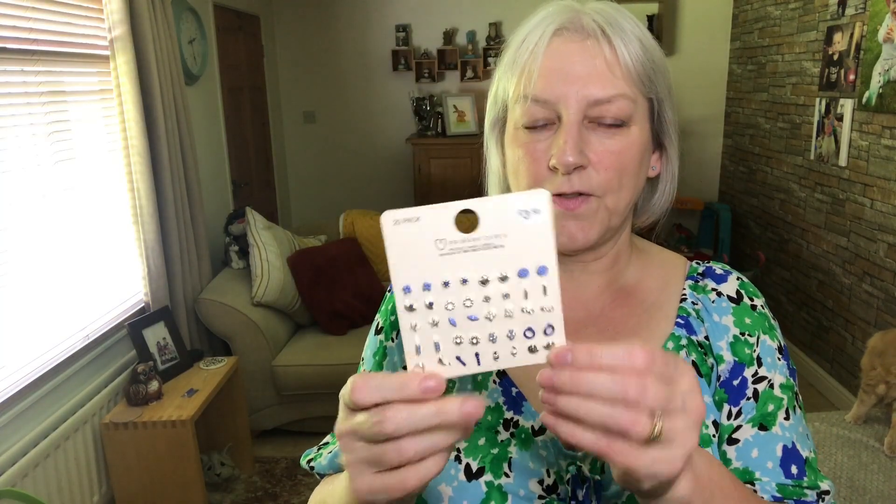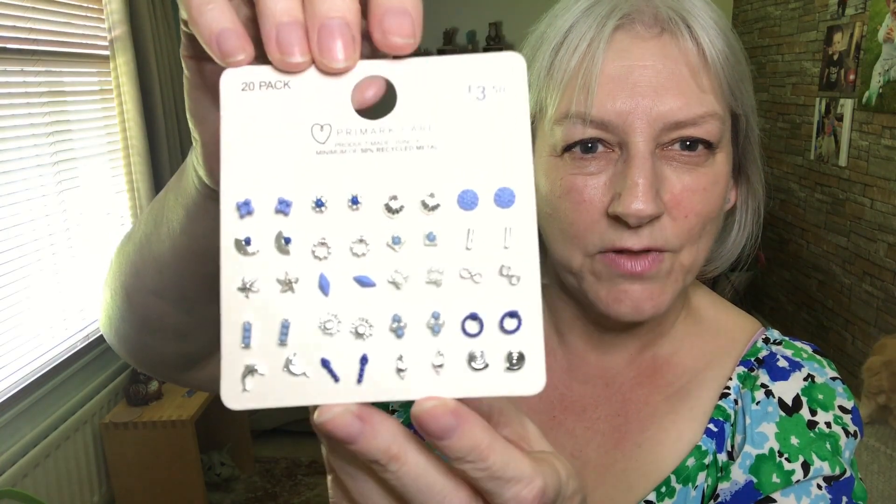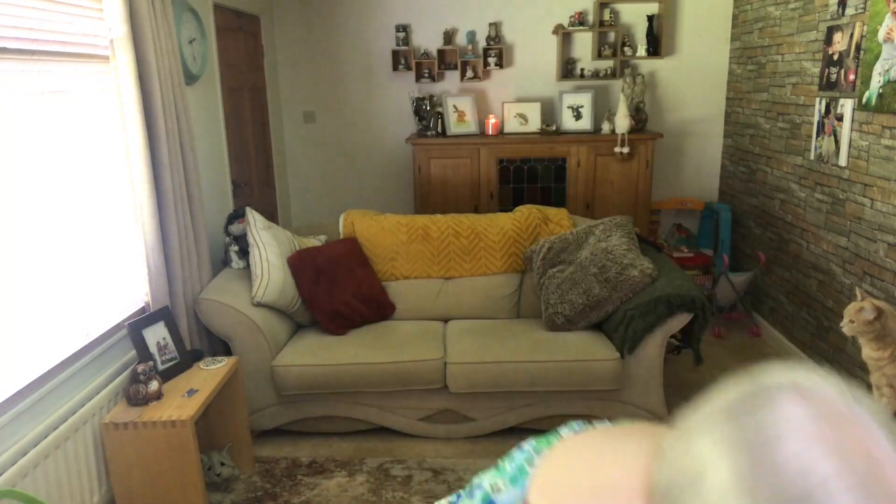I also bought some stud earrings — they're £3.50 a set. What caught my eye on these ones is the blues. Most of them are silver and some have got little bits of cornflower blue in them — just really, really pretty. I prefer studs to dangle earrings; I just think they look nicer on me. And of course I bought a pair of sunglasses — you can't go to Primark without buying sunglasses. These were only £1. So I've got the dress, the sunglasses, and the bag — I'm ready for my holidays!